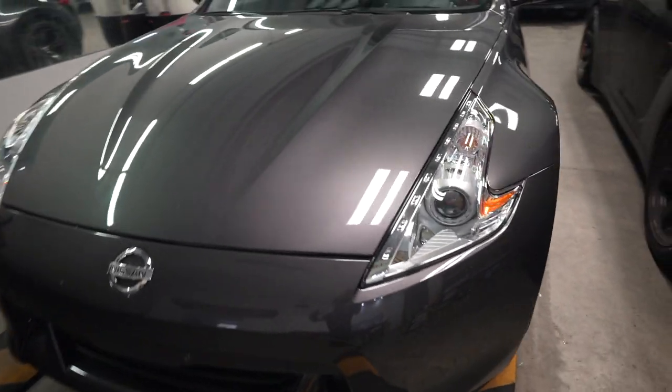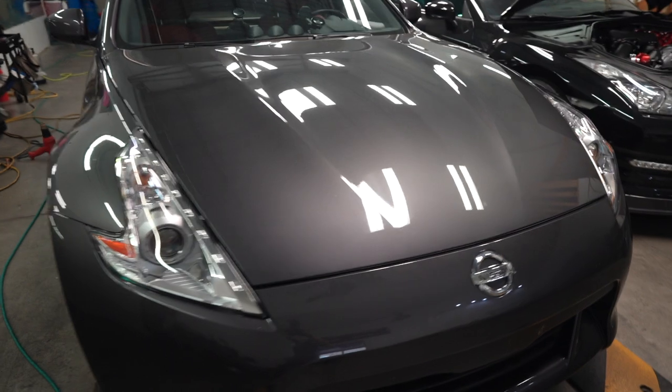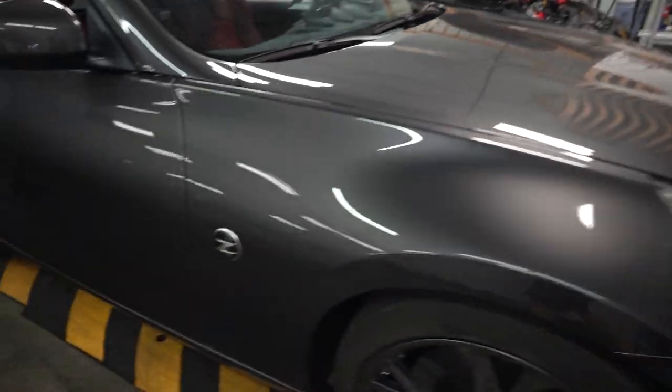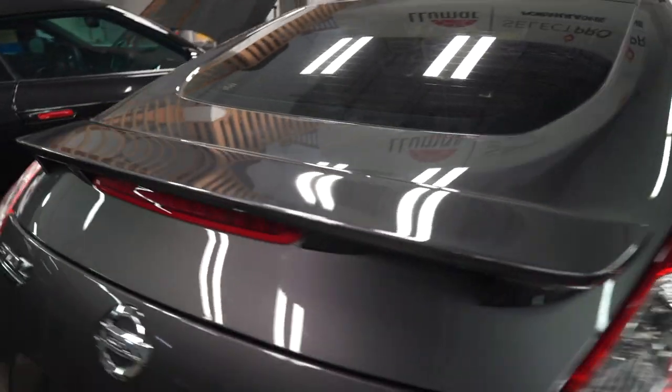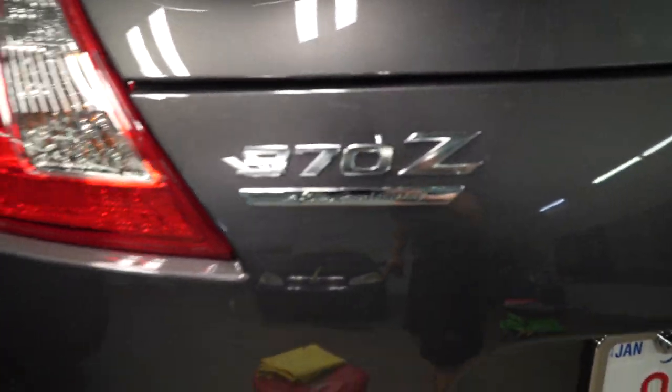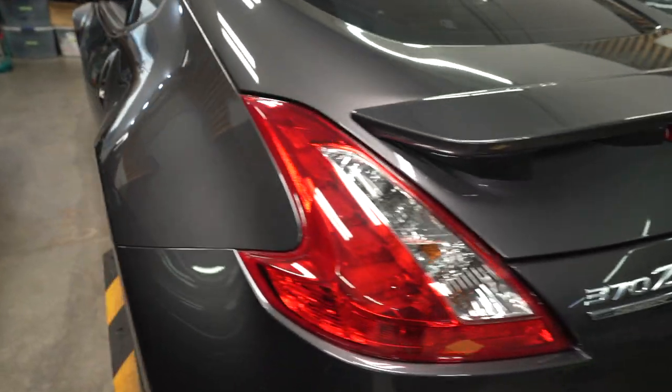So it doesn't turn from nice and clear like this into all yellow and ugly like this. This belongs in the garbage. The crazy thing is, you guys, this is almost a twelve-year-old car — this is an anniversary edition — and they're just in immaculate condition. Fourth anniversary, and look at this, the paint is just beautiful.